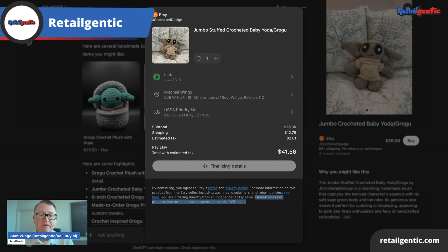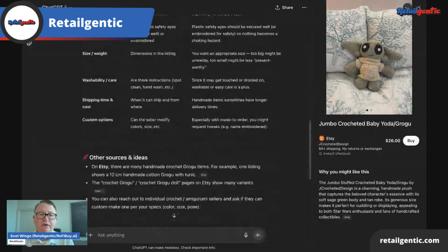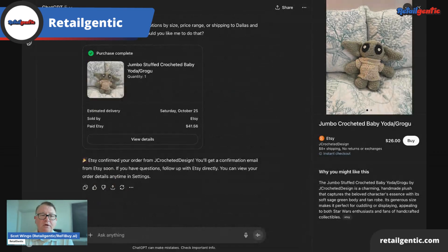Finalizing details. And we're done. We have confirmed your order and you'll get a confirmation email from Etsy soon. The order tracking is actually going to happen between me and Etsy. I do think eventually they're going to pull that up into ChatGPT, but for now it's going to be separate.